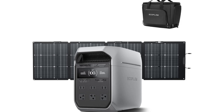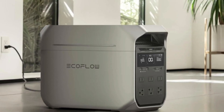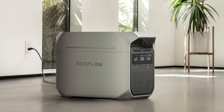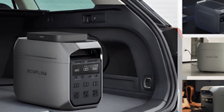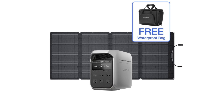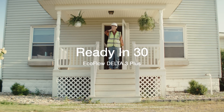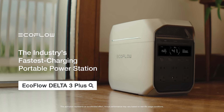This versatility is further enhanced by the rapid recharging capabilities, allowing users to recharge the unit using solar panels, car chargers, or standard wall outlets, ensuring that power is always at your fingertips. The design of the EcoFlow Delta 3 Plus is compact and portable, making it easy to transport to various locations. Despite its powerful capabilities, the unit is user-friendly, featuring an intuitive LCD screen that displays real-time information about battery life, power output, and charging status. Moreover, EcoFlow has integrated smart technology into the Delta 3 Plus, allowing for app control and monitoring via a smartphone.